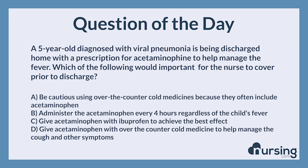A 5-year-old diagnosed with viral pneumonia is being discharged home with a prescription for acetaminophen to help manage the fever. Which of the following would be important for the nurse to cover prior to discharge? A. Be cautious using over-the-counter cold medicines because they often include acetaminophen. B. Administer the acetaminophen every 4 hours regardless of the child's fever. C. Give acetaminophen with ibuprofen to achieve the best effect. D. Give acetaminophen with over-the-counter cold medicine to help manage the cough and other symptoms.